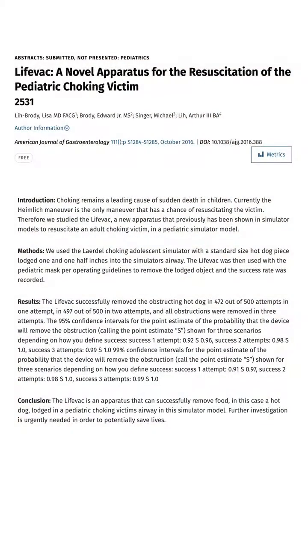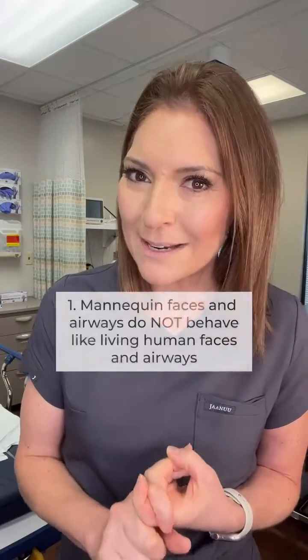When the company talks about this, they cite their own results, which sound amazing. They removed the choking object 92 to 99% of the time in their study. But except for one study, these were done in mannequins.